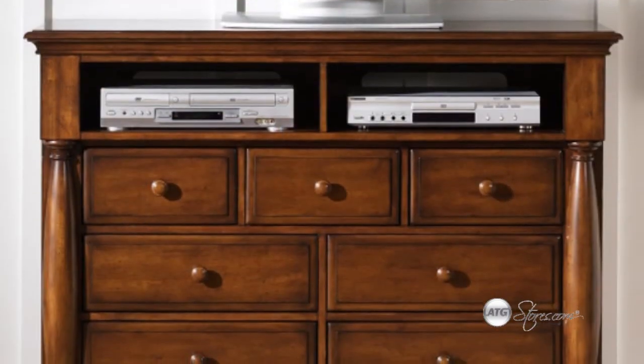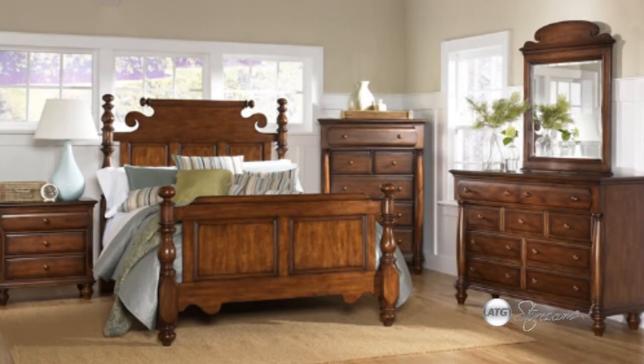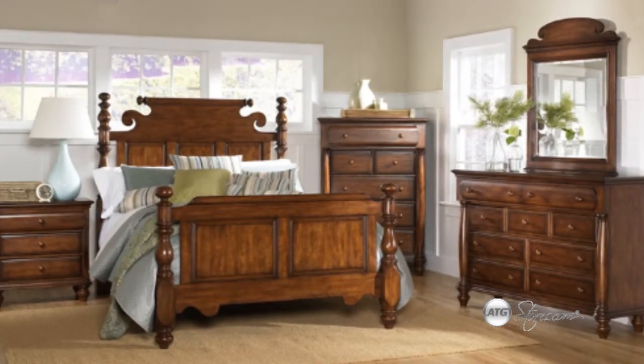The media chest offers two media bays for multiple storage options. The Americana Collection offers a variety of opportunities for any room that you choose.